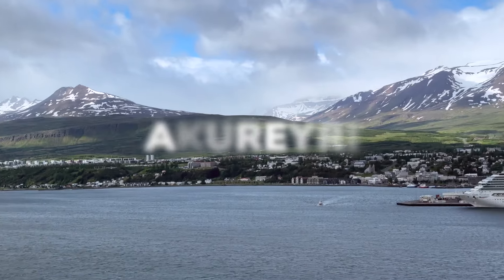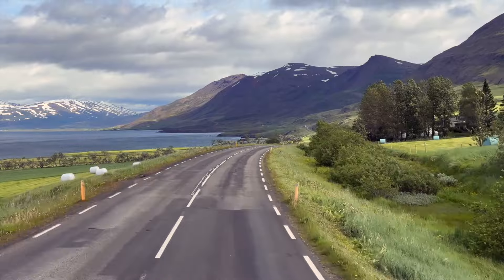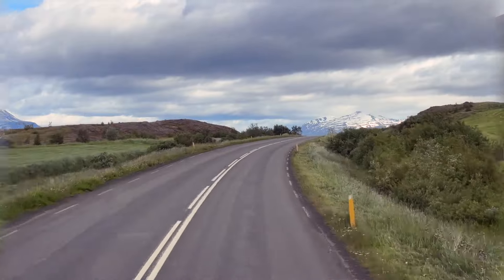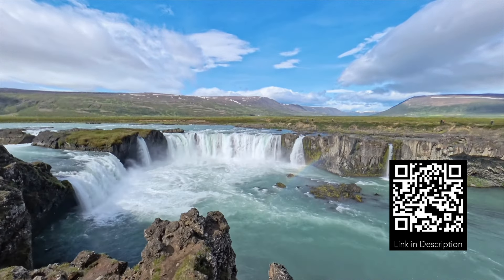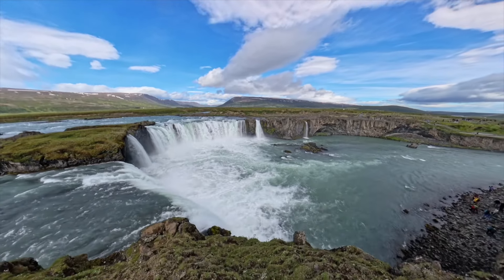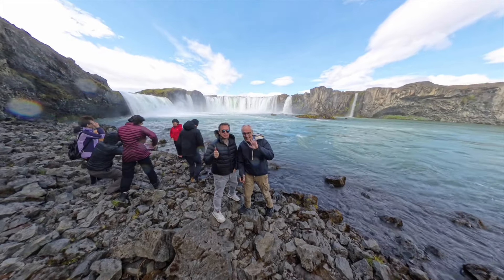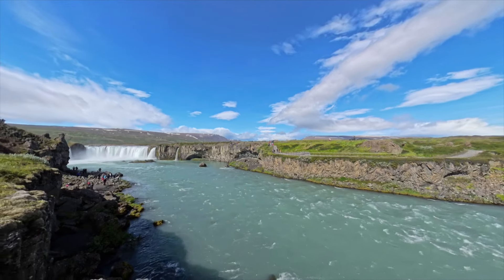Our second stop on our Northern Iceland cruise was the port of Akureyri. There we decided to go see the Godafoss, or the Waterfall of the Gods — beautiful. The falls are about a 45-minute bus ride from the port, and the drive is scenic and just beautiful. Once we arrived, we had about an hour to explore this magnificent site. The weather turned sunny and we were able to explore the falls in all their glory — going to the bottom, taking photos, and checking out the bridge. There's also a little shop where you can buy snacks, local stuff, and use the bathroom.